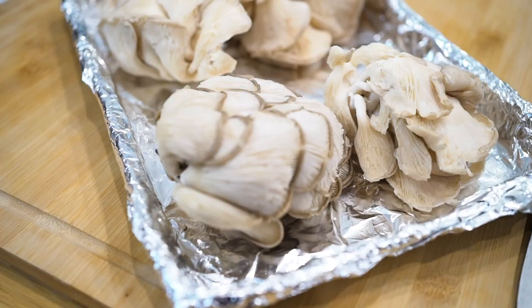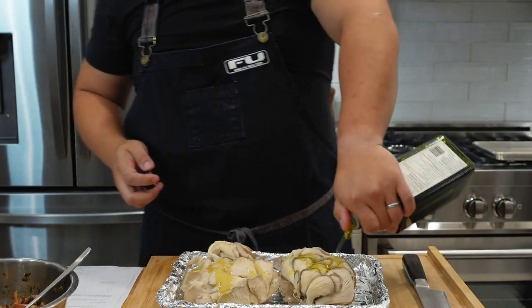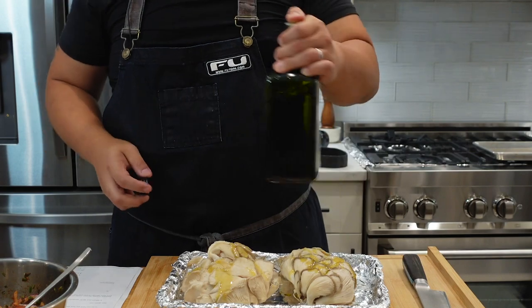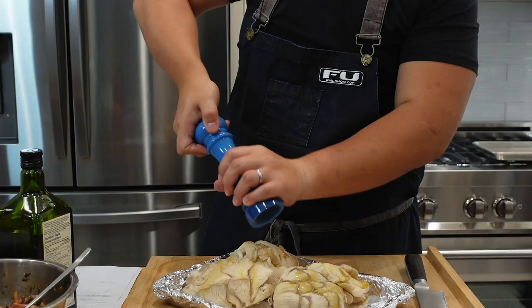Here I have some beautiful oyster mushrooms that I'm simply going to dress with a little bit of really high quality extra virgin olive oil and a liberal amount of salt and fresh cracked black pepper.